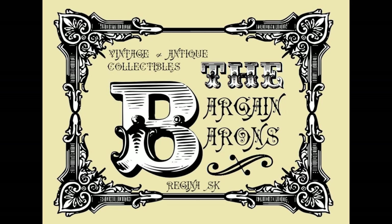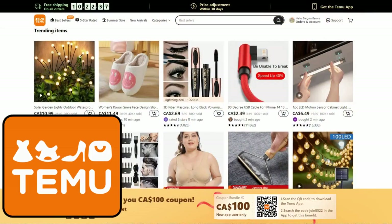Hey you guys, we're back with another huge Timu haul. You know we love our bargains and some of the best bargains we've ever found are on Timu.com for online shopping. So we did another haul. Let's get into it.